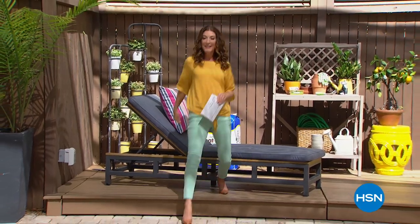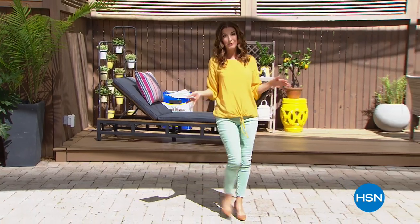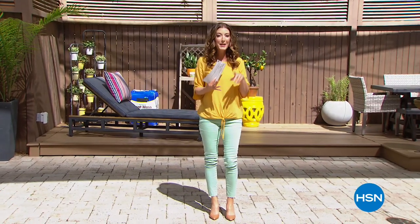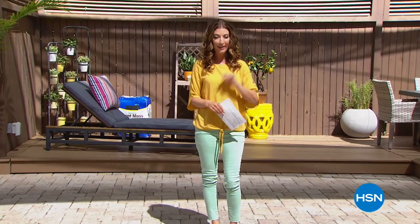My name is Sarah Anderson. Thanks so much for hanging out with us. We have an amazing hour outside planned for you. We have bird fountains, water fountains, incredible solar lighting, but here's our showstopper.